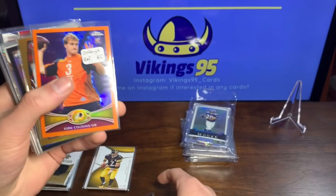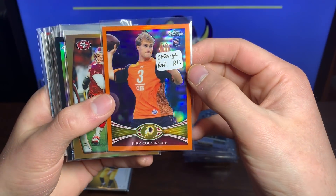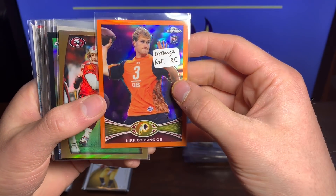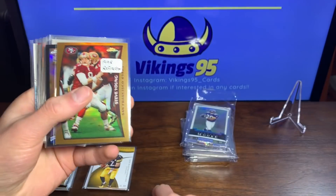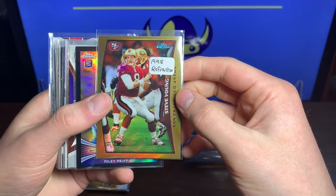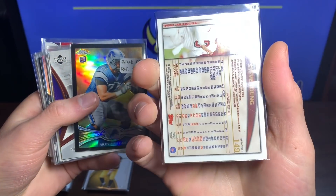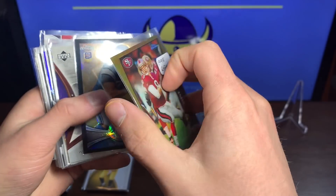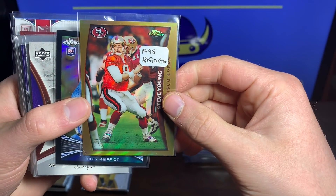We got Captain Kirk Cousins rookie card with the orange variation orange border — not bad at all, very nice. Steve Young 1998 refractor — that's cool, that's an old card in great condition. Beautiful.